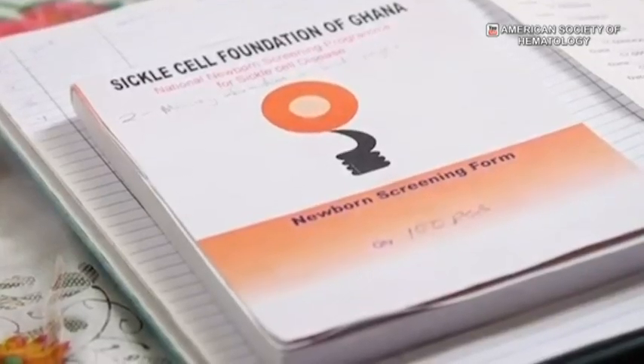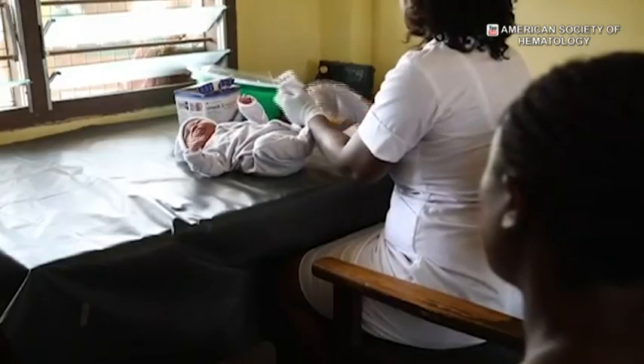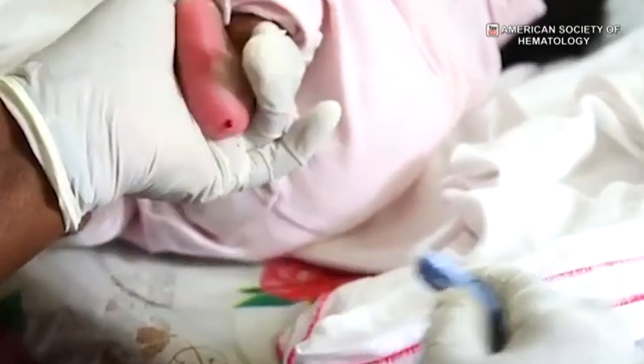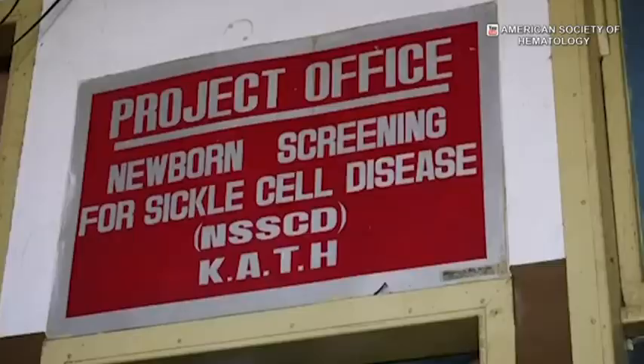All these organs are susceptible, and that is why, if you don't treat them, their longevity is shortened and they face very poor quality of life. But now there are effective treatments available which are extending their lives and giving them better quality of care. So although it's a blood disease, its manifestations can affect virtually every organ.